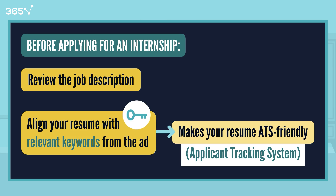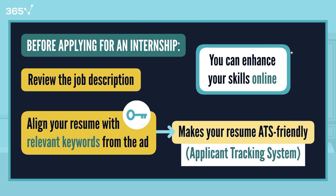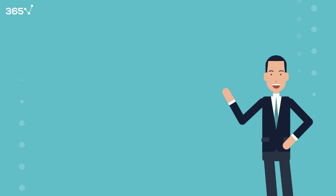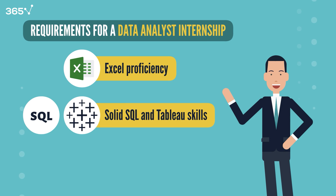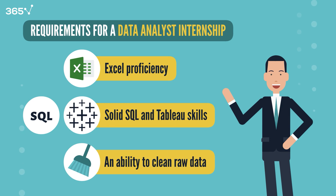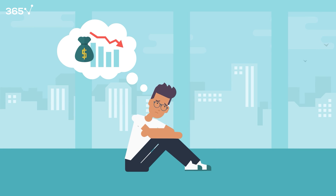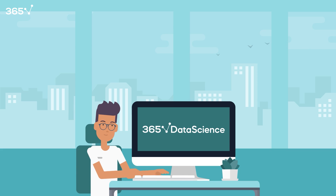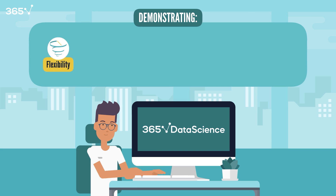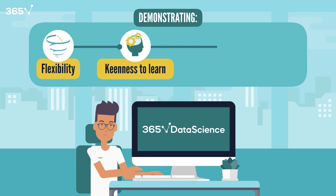What if you don't have such skills? You can enhance your skills online. Suppose you're applying for a data analyst internship needing Excel proficiency, solid SQL and Tableau skills, and an ability to clean raw data, but you come from an economics background and lack these skills. Enrolling in the 365 Data Science program and acquiring new skills will significantly boost your interview prospects. Demonstrating flexibility, a keenness to learn, and creativity in problem-solving will considerably enhance your chances of securing your first internship.